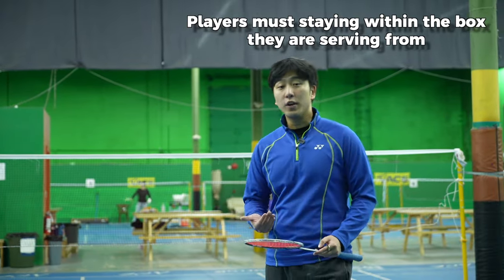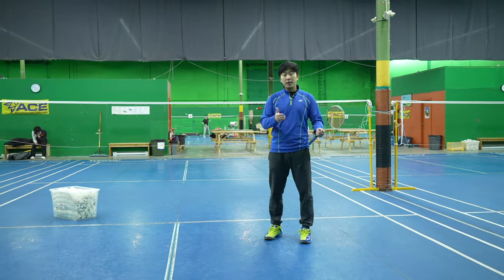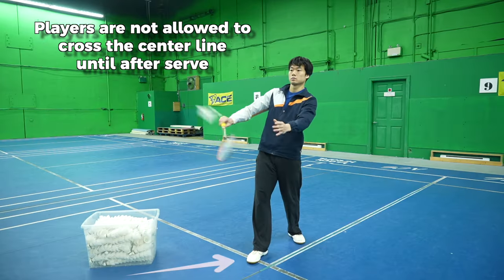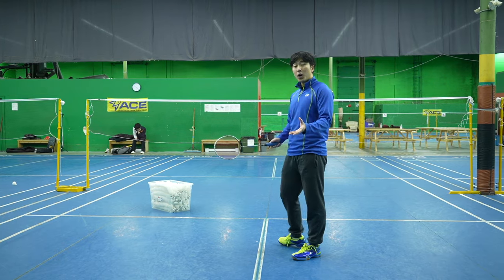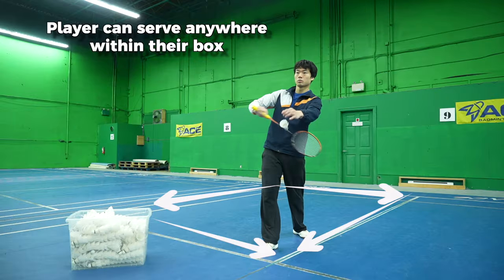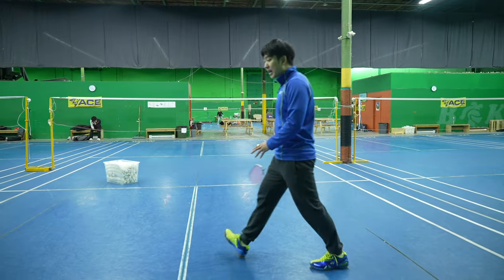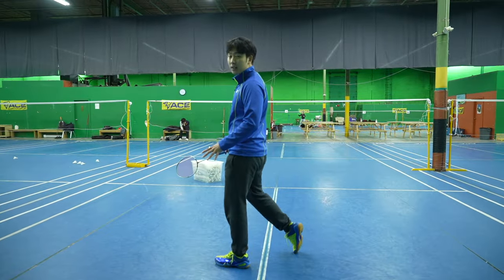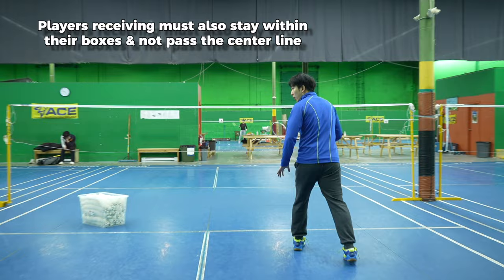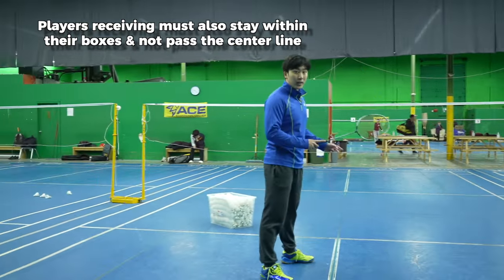Fixed server and receiver positions. When you are serving or receiving, you have to stay within your own relative box. If we are playing singles, I'm not allowed to cross this line until after I have struck my shuttle. Before I strike my shuttle, I can decide to serve anywhere within my singles box, and I can only pass those lines or step outside of those lines after I've hit the shot. When I'm receiving, I can only wait inside my box to hit the shot, and I cannot stand outside of my box waiting for the bird.